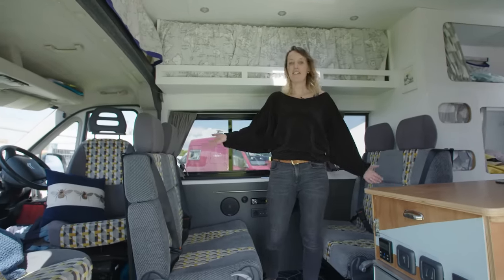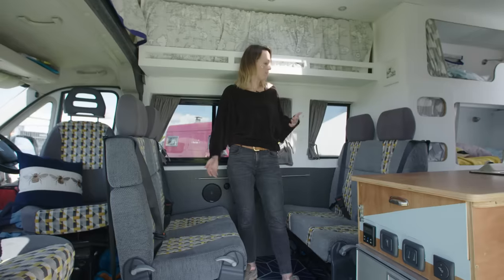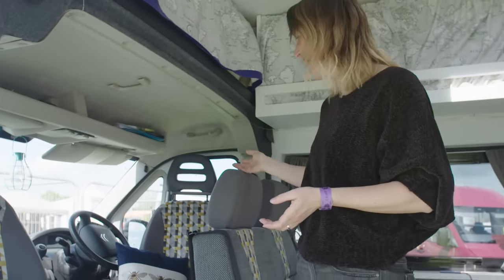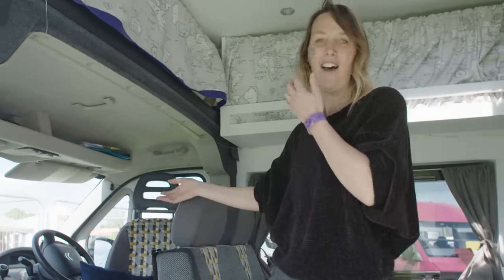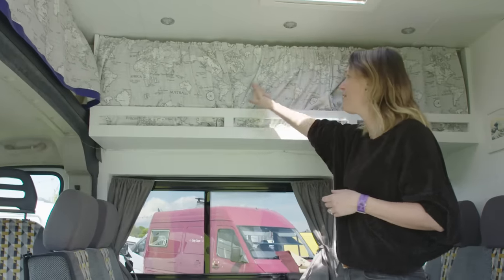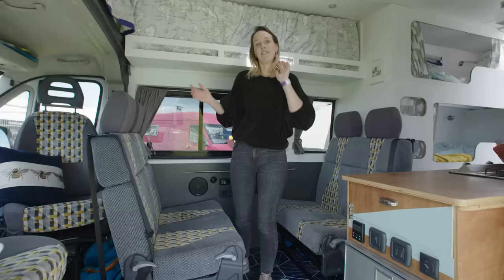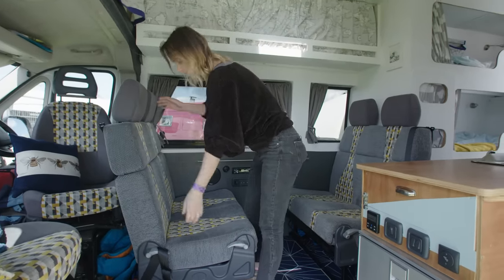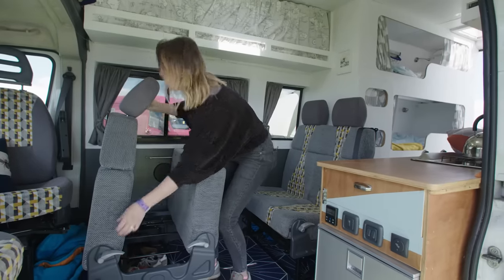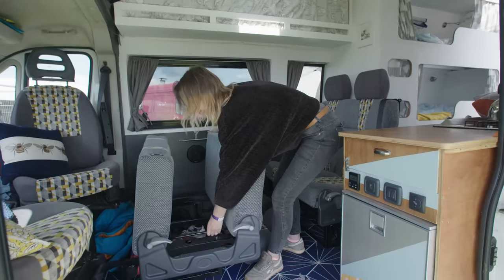In this van we have six seat-belted seats — obviously the driver and passenger seat in the front, and then these double seats, one rear-facing and one forward-facing, all with integrated seat belts. We have swivel seats in the front. There's overhead storage for bedding and clothes, and these double seats turn into a double bed. You remove the seat belts, lift the seat, tilt it forward, and then the back comes off and the seat comes out.